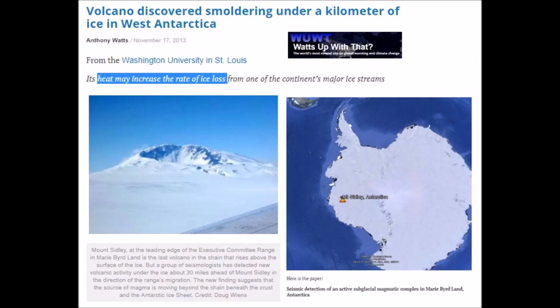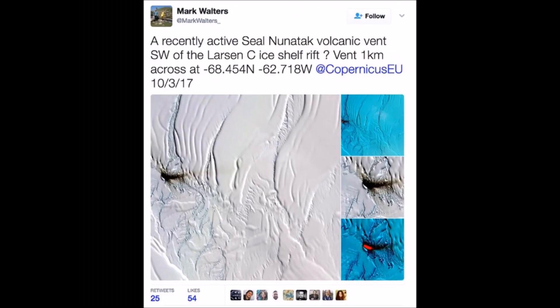Volcanoes discovered smoldering a kilometer under West Antarctica — isn't that the place they kept saying is melting? There was even a breakthrough recently where you can see the lava. Here's a simple question: I wonder if lava would melt ice. But no, just back to it's CO2 — don't say anything, just agree it's CO2. Pay your global consumption tax.